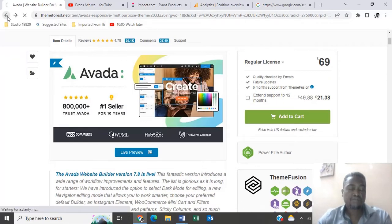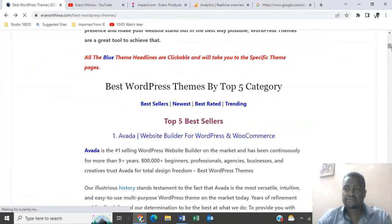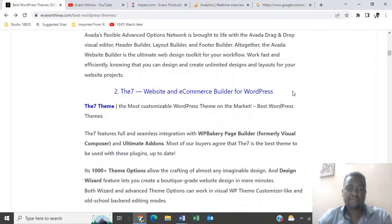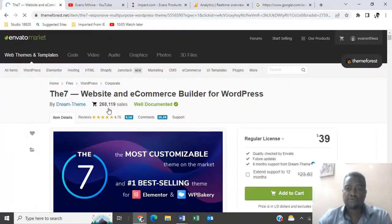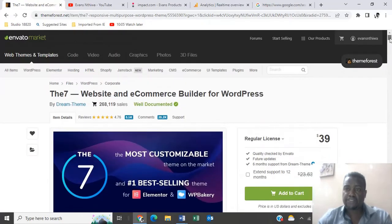Let's go back to our number two theme — The7. It's believed to be the most customizable WordPress theme in the market, going for $39. I'll put a link of each and everything below in the description.